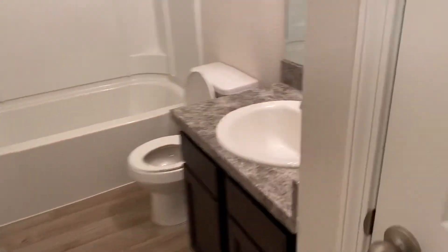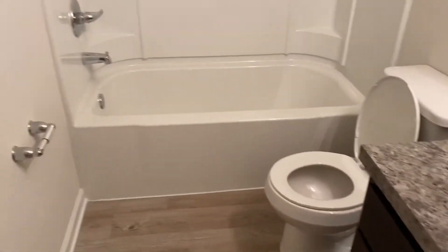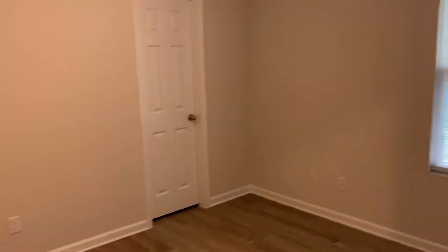We have our hall bath here. Bedroom number one. Bedroom number two. And lastly, your master suite.